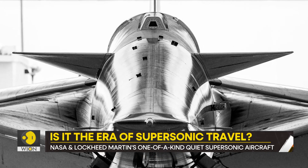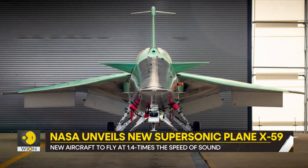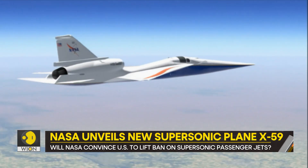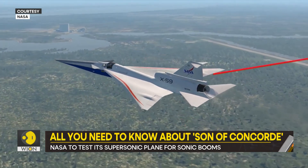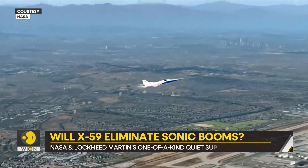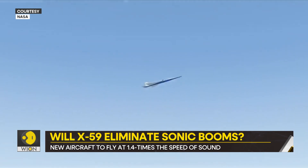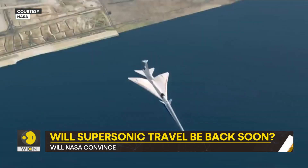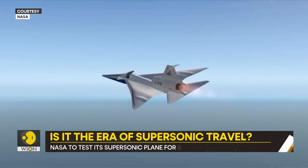The Concorde was plagued by costly maintenance. It also suffered a fatal crash in the year 2000. Whenever the Concorde flew, it left a trail of thunderous sonic boom behind it — that is, by and large, the biggest concern. When planes exceed the speed of sound, they create startling sonic booms. A sonic boom is a loud noise left behind by a high-speed aircraft. It is as loud as thunder or an explosion.